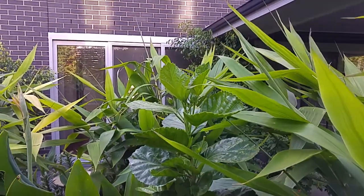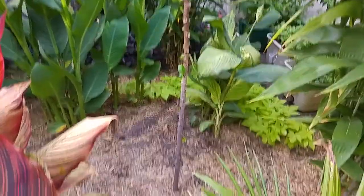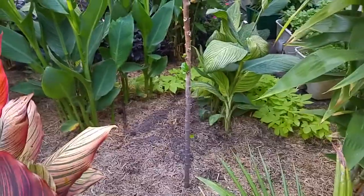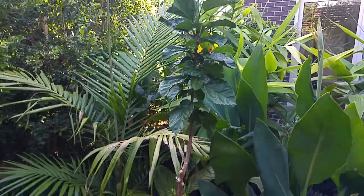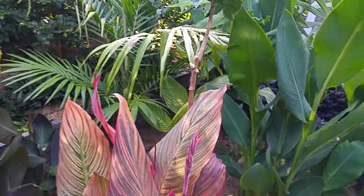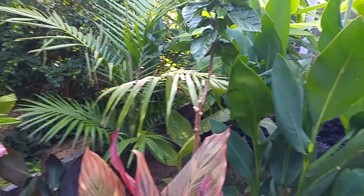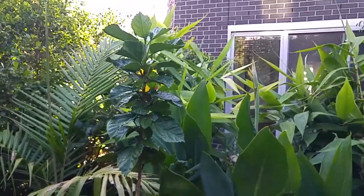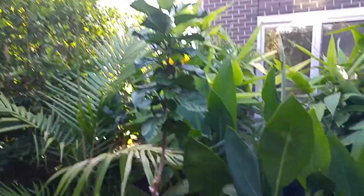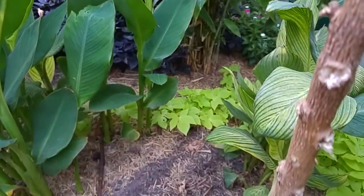I've still got my hibiscus plants as an experiment — I'm trying to get a lollipop effect, like a standard. I've got two of them there, but they're being a bit slow. Hibiscus theoretically should do okay in this garden but they are just very slow. I'm going to keep growing one as high as I can, removing the little bits of growth on the stalk as I go.